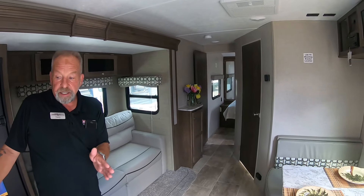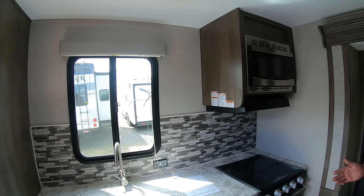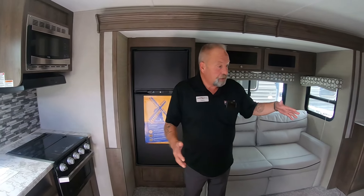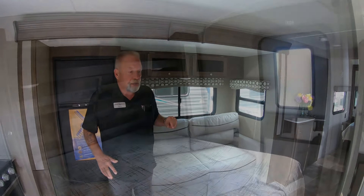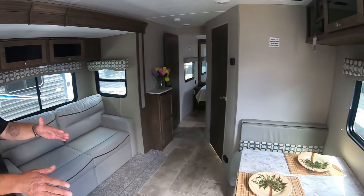It also has the kitchen at the back. So when we come in, nine times out of ten my wife and I are just coming in to get something out of the refrigerator, to use the sink, or to use the bathroom. Our bedroom's isolated up there. This has a slide out with a nice sofa on it, plus a dinette.